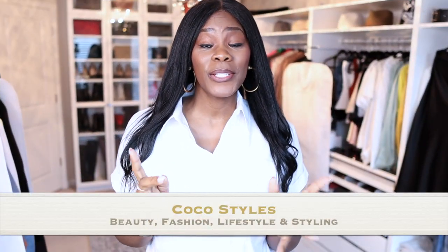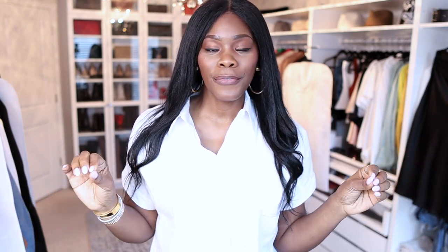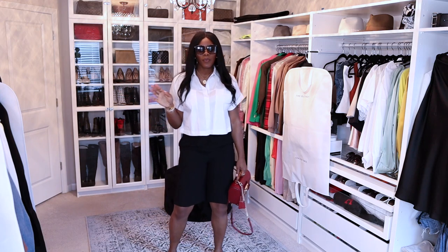Welcome back to my channel guys, it's your girl Coco Styles. On this channel we talk about beauty, fashion, lifestyle and styling as a tall girl. Today I wanted to get into a few effortlessly chic outfits that are tall girl friendly, that you are going to absolutely love and can actually achieve with minimal effort. So let's get into it, starting with outfit one.